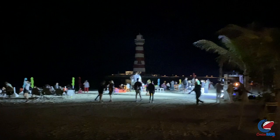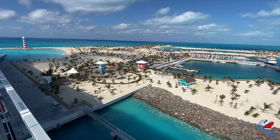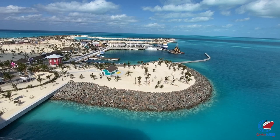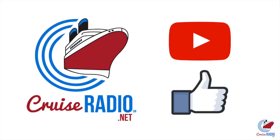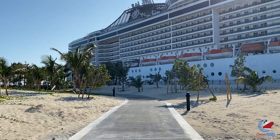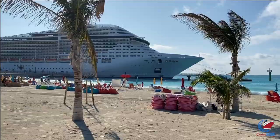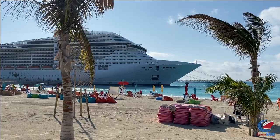That'll do it for the tour of Ocean Key MSC Marine Reserve. My name is Doug Parker, host of the Cruise Radio Podcast and the daily Cruise Radio News Briefs. You can find both where you listen to your favorite podcasts — just search Cruise Radio or Cruise Radio News. If you like this video and want to see more tours, subscribe to the channel and give the video a thumbs up. There's not a lot of greenery on the island yet, but give it time — within six months to two years you will see lush greenery here. Let me know what you think in the comments below, and thank you so much for watching.